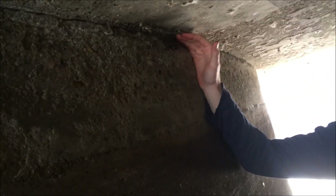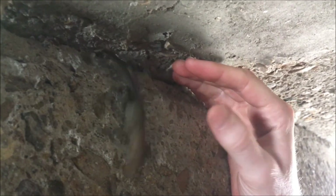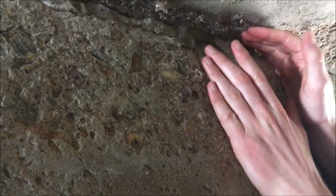Got him. Granite spiny lizard, using the tunnel as a hideout. Got him. Should you let him go? Here you go. He's gone.